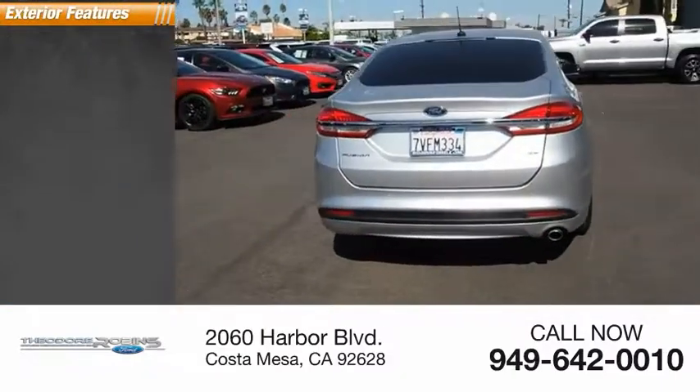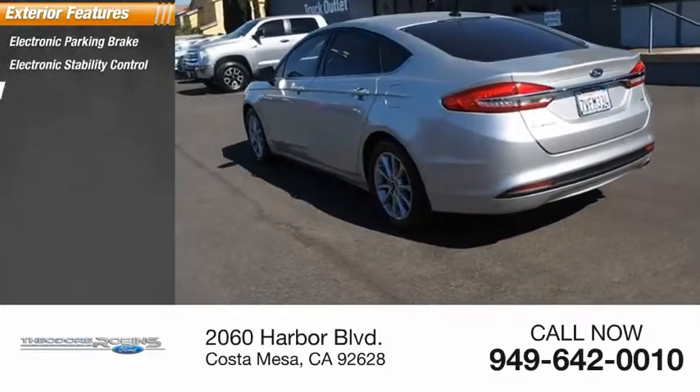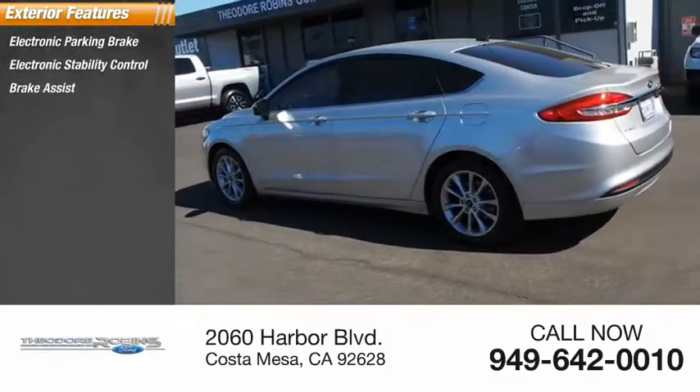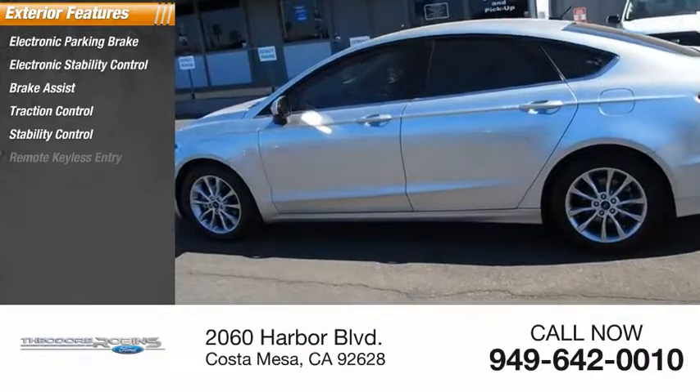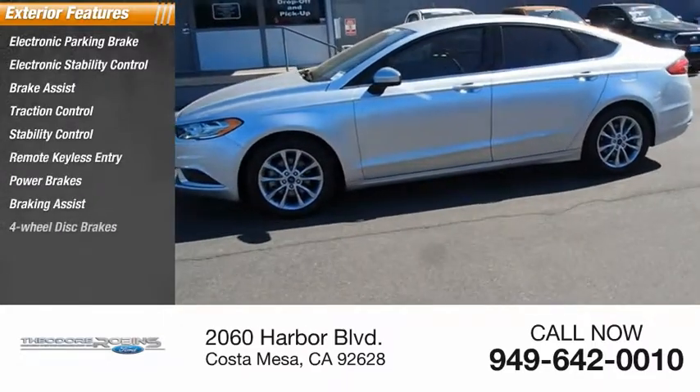Here are some of this vehicle's great options: electronic parking brake, electronic stability control, brake assist, traction control, stability control, remote keyless entry, power brakes, braking assist, four-wheel disc brakes, speed control.